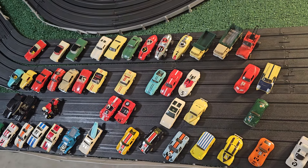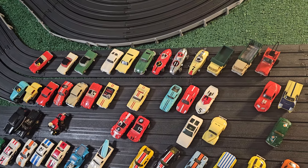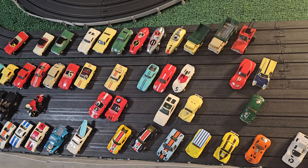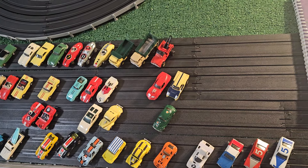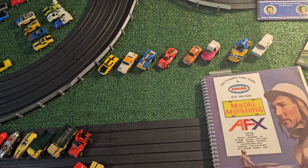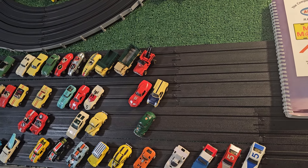They made millions of these, so thankfully there's plenty that are still in existence. Some have been held pristine in cases on shelves for decades and are now making their way out to other collectors. Hopefully people will keep collecting these, driving them on their tracks, and just having a lot of fun with them because they really are a lot of fun.